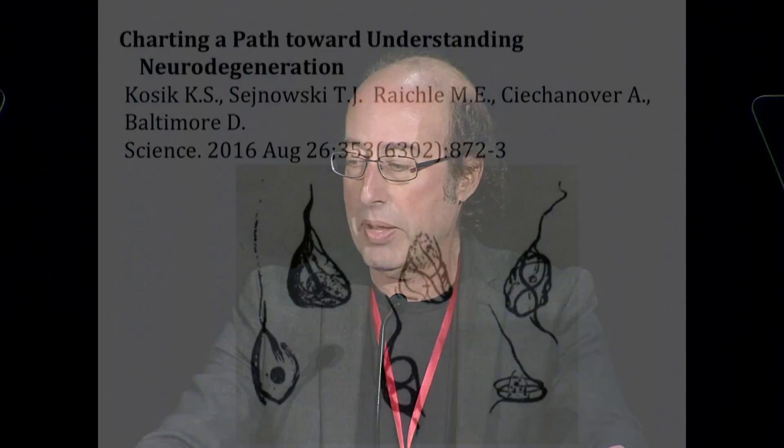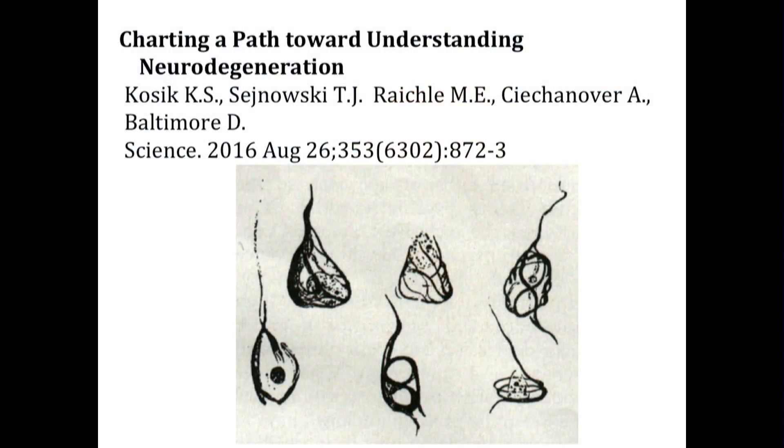Well, thank you, Magali, and thank you, Mr. Cohen. I am going to delve into this interesting connection between tau and neurodegeneration as soon as I figure out the right button on the pointer. So, recently a group of us here published a perspective piece in Science called Charting a Path Toward Understanding Neurodegeneration.